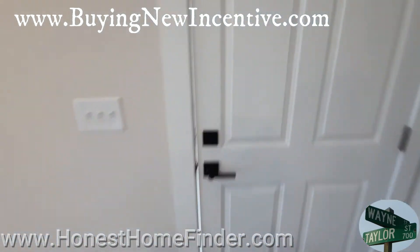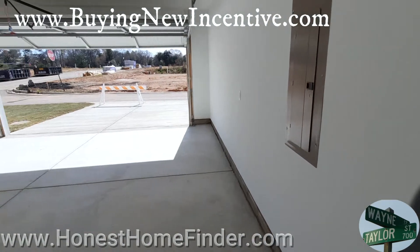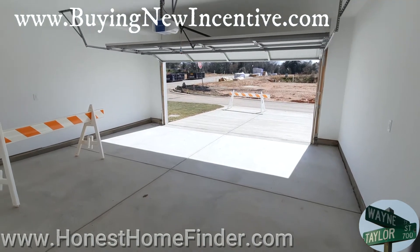Check out the garage before we head up — two-car alley garage, at least that's what I call them. Pretty sure a lot of other people do too, as far as the alley part.